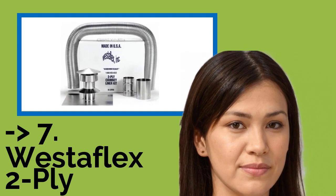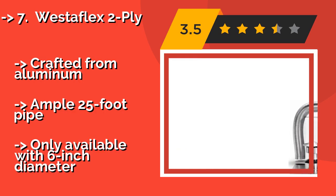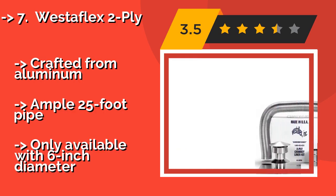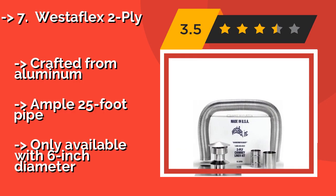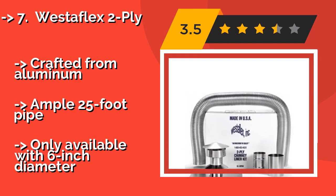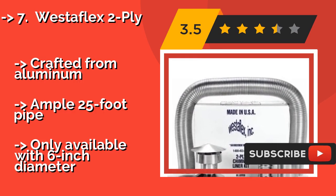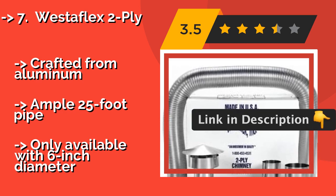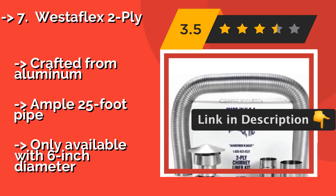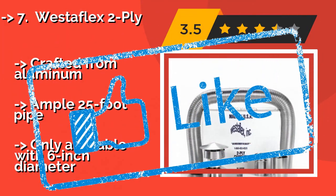The Westaflex 2-ply, around $196. The makers have thoughtfully included just what you'll need, from the rain cap to the B-vent connector, so you won't struggle during installation. Note that it's rated to handle temperatures of up to 500 degrees Fahrenheit, so you'll want to stick to gas. Crafted from aluminum with an ample 25-foot pipe, but only available with a 6-inch diameter.